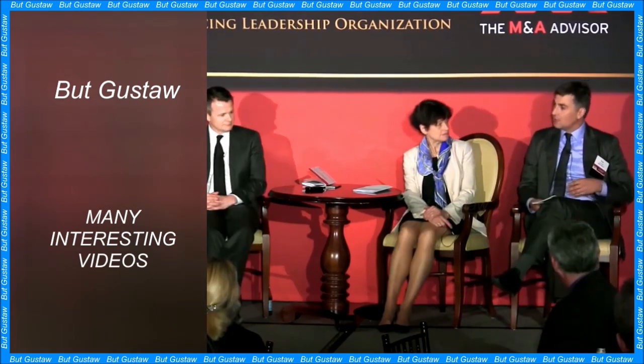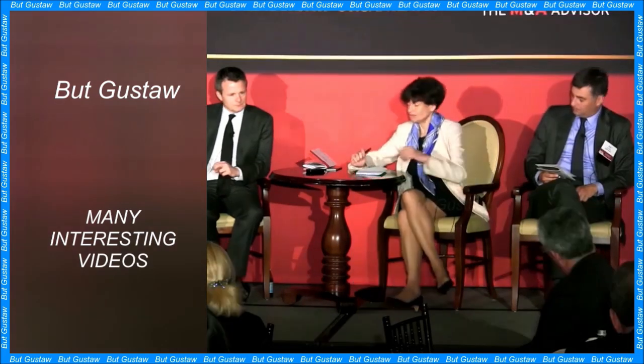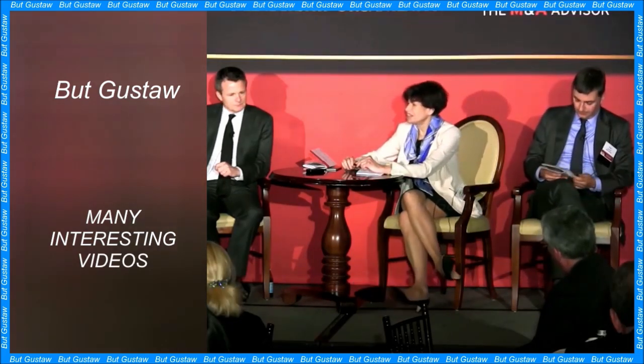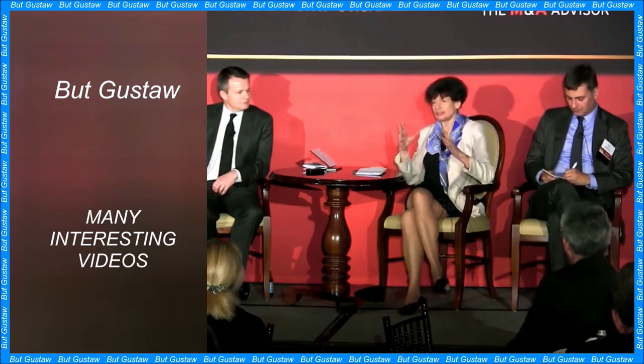However, astronomers suspect that Europa hides a huge ocean beneath its icy crust, which may hold up to twice as much water as Earth's oceans. Thanks to the temperature coming from the interior of the moon, the oceans may have conditions conducive to the occurrence of complex chemical reactions. Some researchers are considering the possibility of microbial life there.